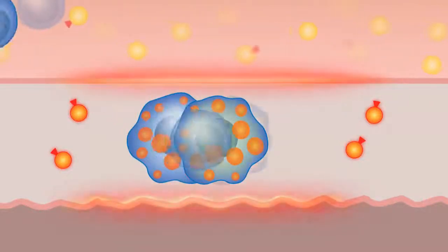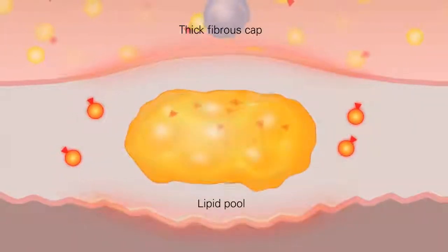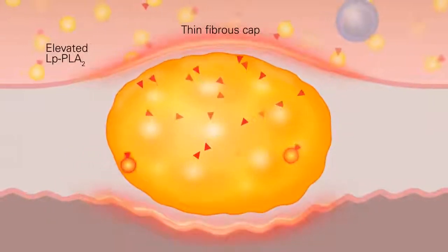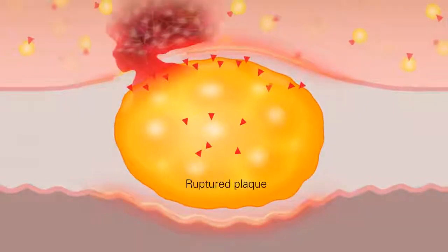These include cell wall damage, increased monocyte recruitment, foam cell and lipid pool development, and the degradation of the protective fibrous cap. This cycle, if left unaddressed, can eventually lead to plaque rupture.